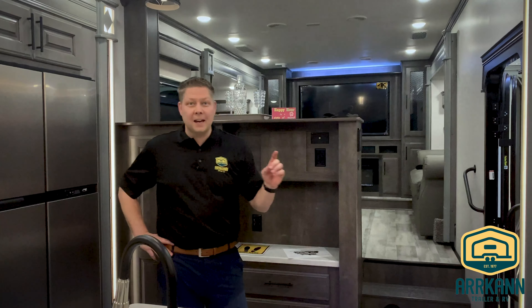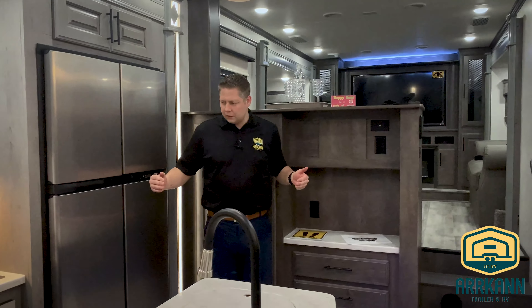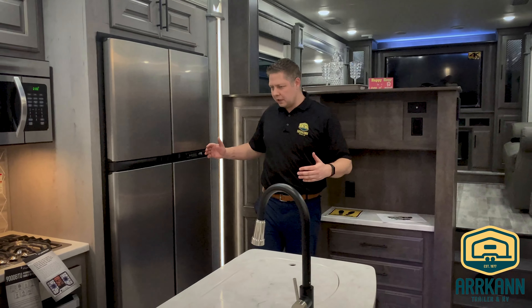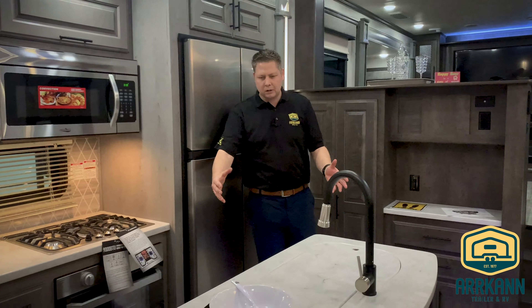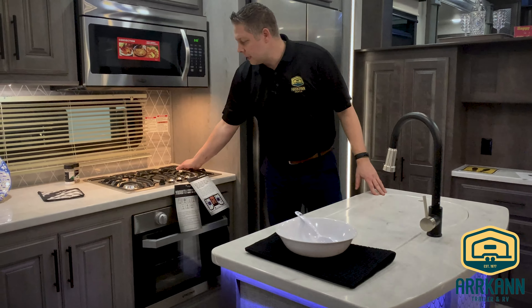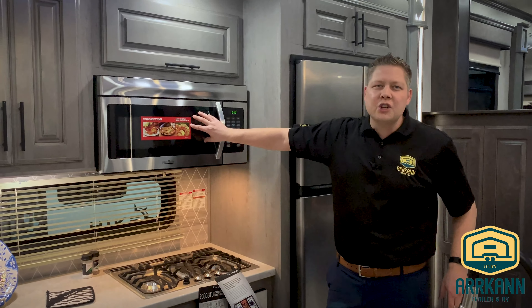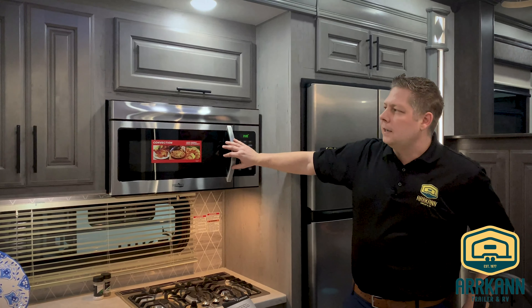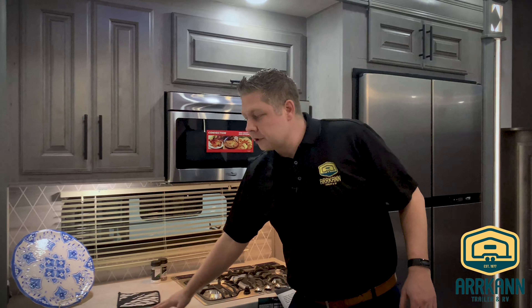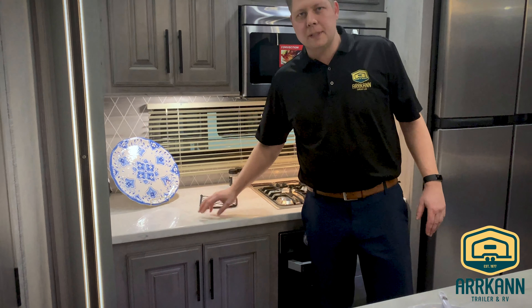Welcome inside the Bighorn. This is the front living and first I want to show you the kitchen. As soon as you walk in the door you come into an L-shaped kitchen with a nice kitchen island as well. Loads of storage in this kitchen. The counters, by the way, are seamless one-piece counters.